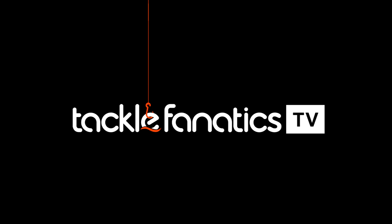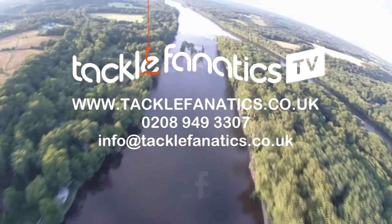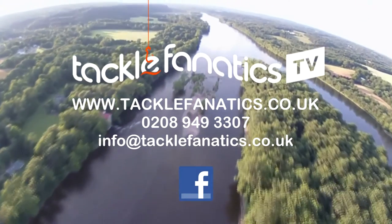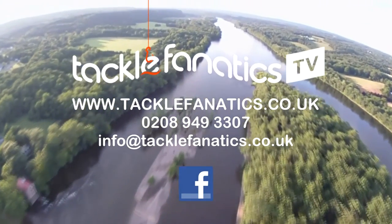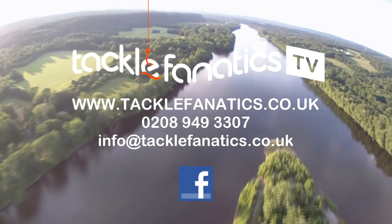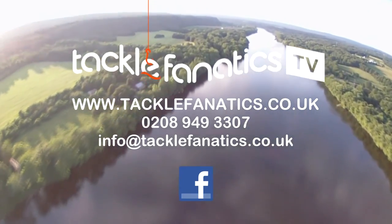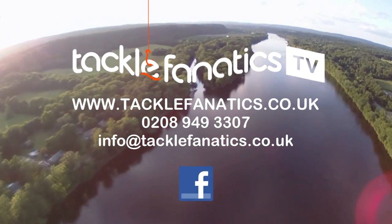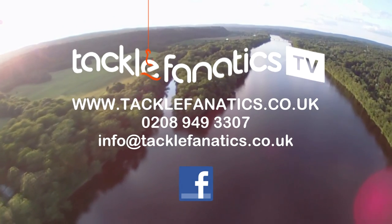You've been tuned in to TFTV. Tackle Fanatics are a full Avid stockist and offer a massive range of products at the best prices around. We also stock a vast selection of beds, chairs and sleeping equipment. To view our range log on to www.tacklefanatics.co.uk. Remember, Tackle Fanatics also offer finance to make your tackle purchase more affordable. Tight lines and wet nets from everybody at TFTV.